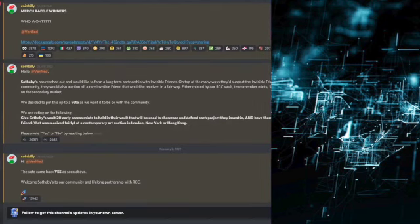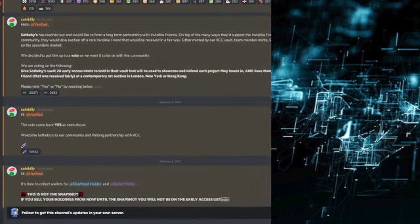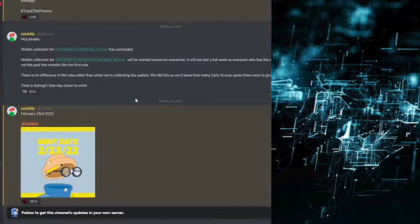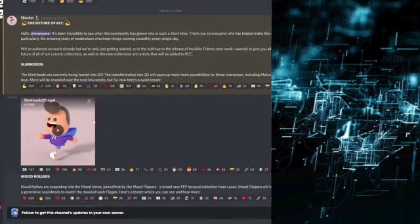Moving on to one final update I wanted to briefly talk about: it was announced that Sotheby's has reached out and would like to form a long-term partnership with Invisible Friends. The community basically voted in favor of this, and now there's a partnership between Invisible Friends and Sotheby's — which is a major auction house. That kind of shows you how much hype there truly is behind this NFT collection. With that out of the way, let's get into some more updates that were recently announced surrounding the Random Character Collective, which Invisible Friends is a part of.